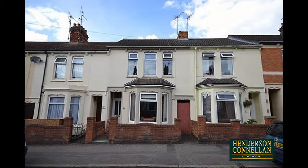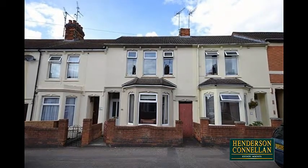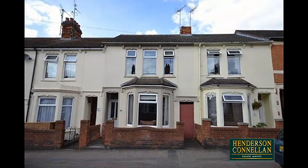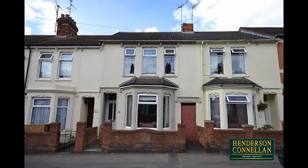All the right proportions, this well-appointed Victorian home is sure to gain your approval as it boasts an abundance of period charm and character, and enjoys full UPVC double glazed windows and doors. Offered for sale with no chain, this splendid property is in excellent decorative condition throughout.